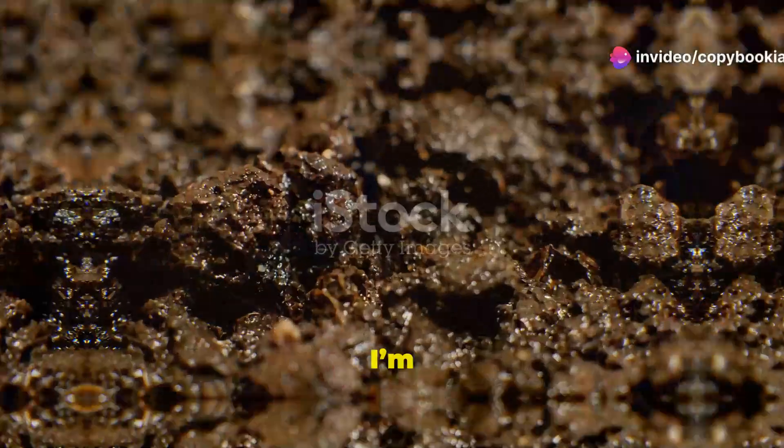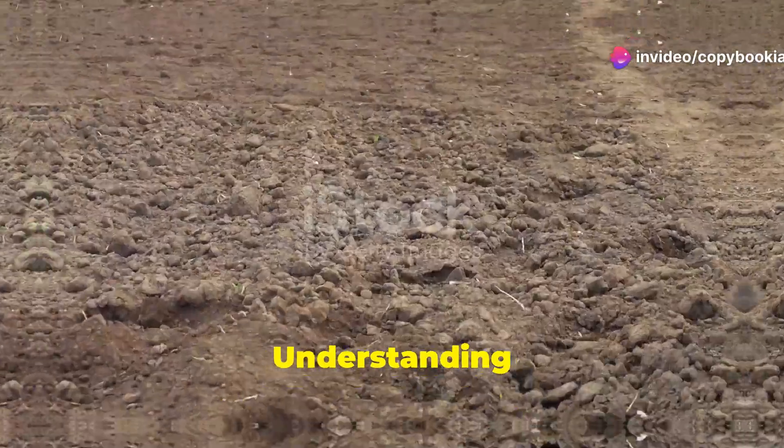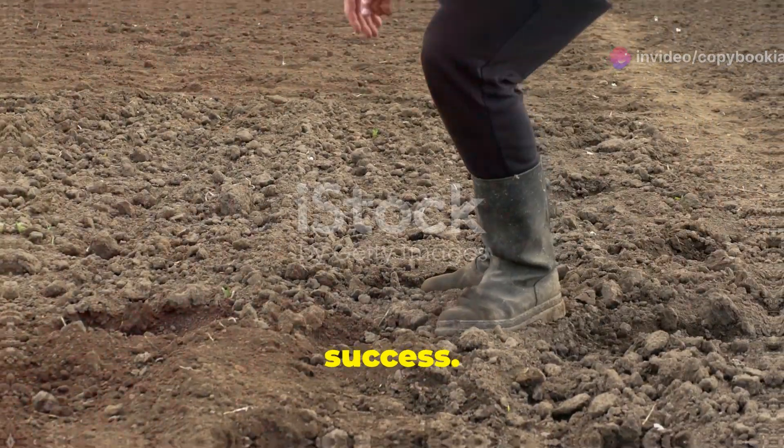Hey y'all, welcome back. Today I'm going to give you a quick rundown on different types of soil and their characteristics. Understanding soil types can make or break your farming success, so let's dive right in.